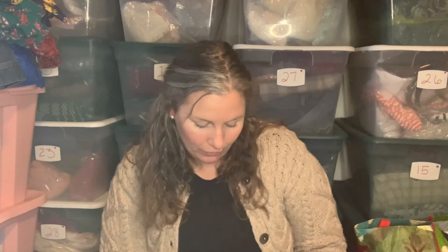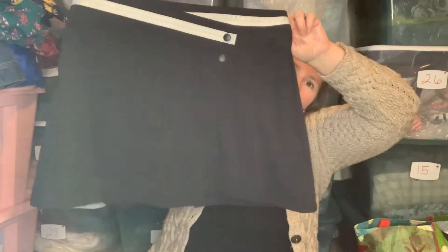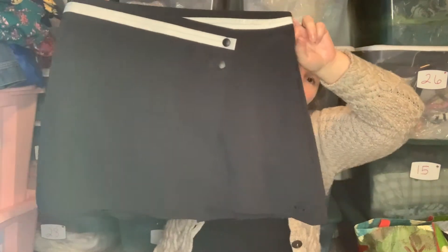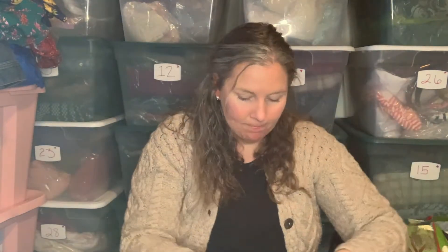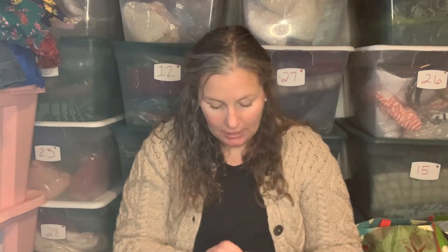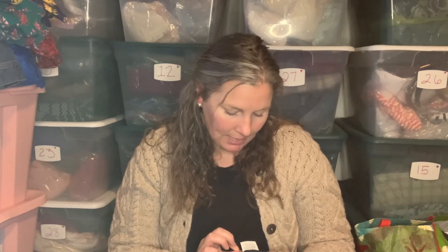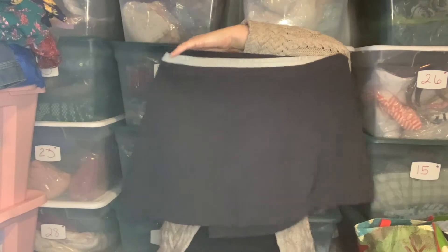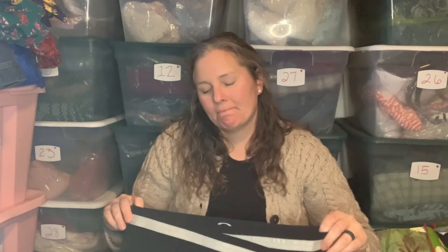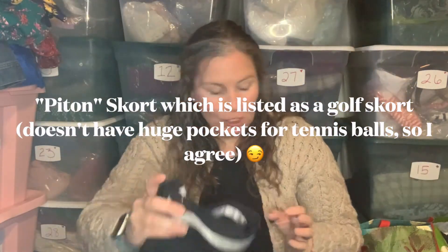I actually looked this one up while I was there because I wasn't 100% sure if I wanted to spend money on it. This is a size US 6 tennis — or golf — skort by the brand Oakley. I'd never purchased their clothing, though I've had some sunglasses in the past. These were actually selling around $20 to $22. It has a little pleated detail, and it was in really good condition so I picked it up.